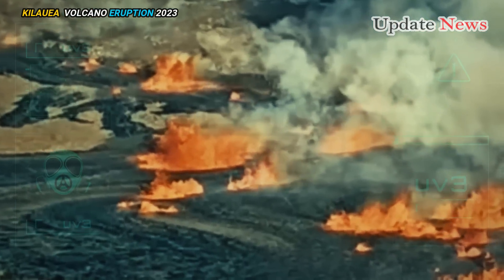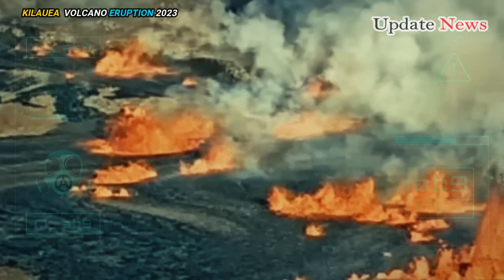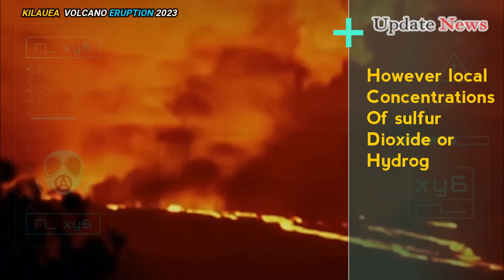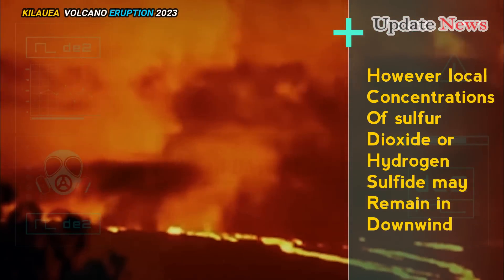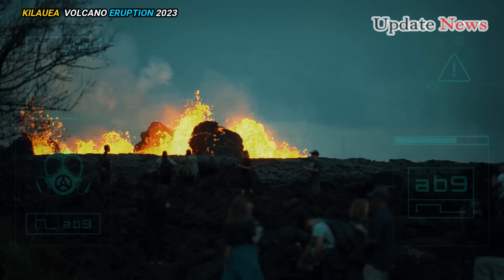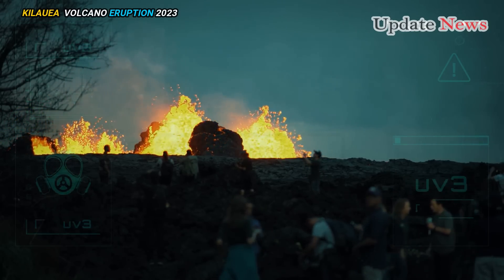Sulfur dioxide gas emissions have been greatly reduced. However, local concentrations of sulfur dioxide or hydrogen sulfide may remain in downwind areas, and residents will occasionally smell volcanic gas, the United States Geological Survey said.